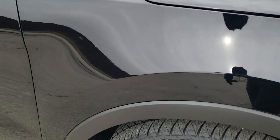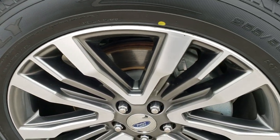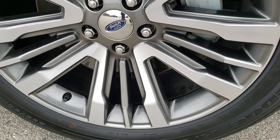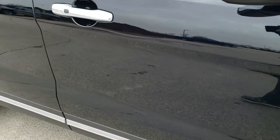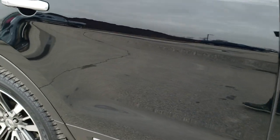The passenger side fender is in excellent shape as well, and the passenger side rim has no scuffs or scrapes on it. As you go down this side of the vehicle you can see just how clean that body is, how reflective and mirror-like that paint is.